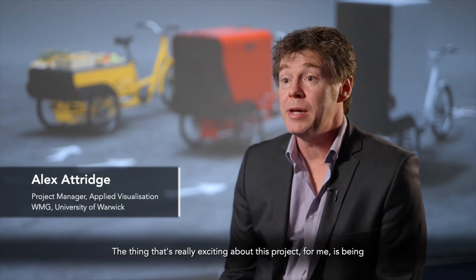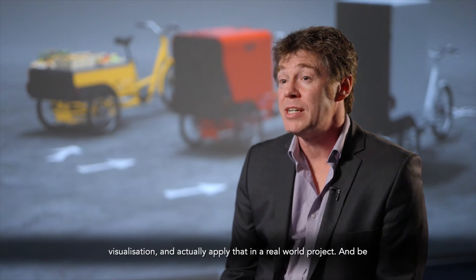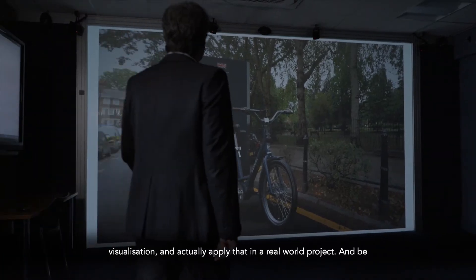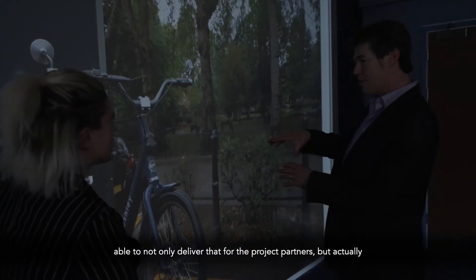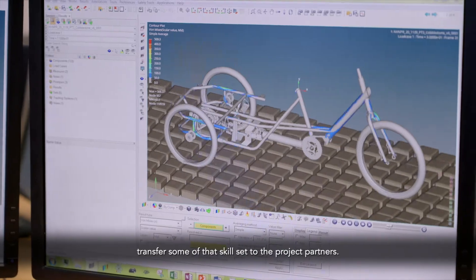The thing that's really exciting about this project for me is being able to take some of our specialist capabilities here around design visualisation, and actually apply that in a real world project, and be able to not only deliver that for the project partners, but actually transfer some of that skill set to the project partners. So at WMG,